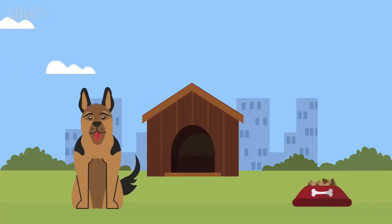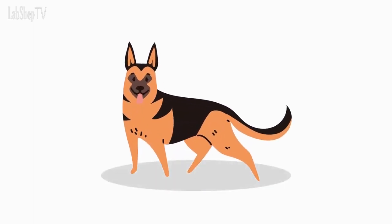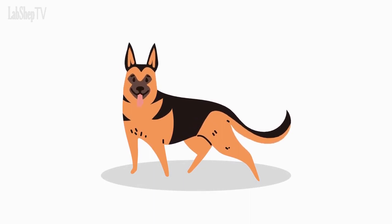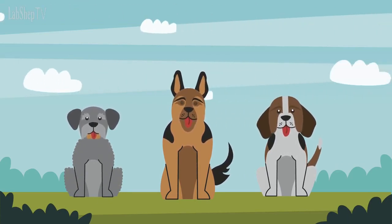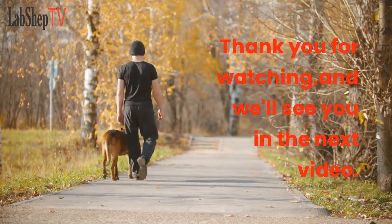And that's a wrap on our discussion about German Shepherds. We've covered their origination, different types, and their characteristics, as well as the most popular types in the United States. German Shepherds are truly a remarkable breed, and it's no wonder they've become such a beloved dog breed worldwide. Thank you for watching, and we'll see you in the next video.